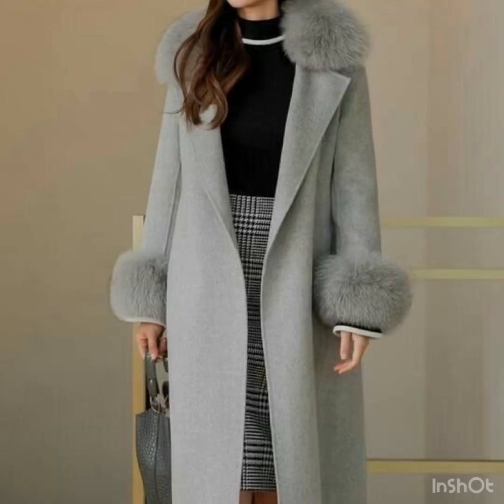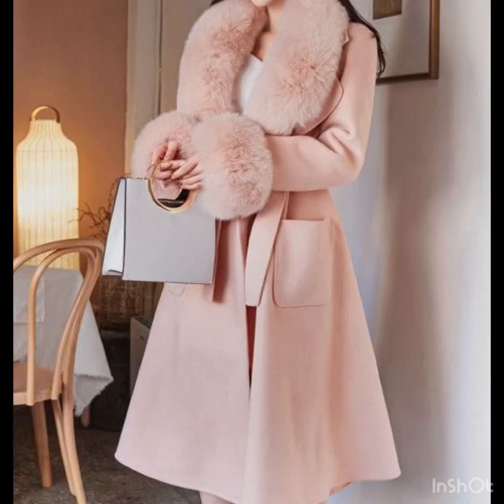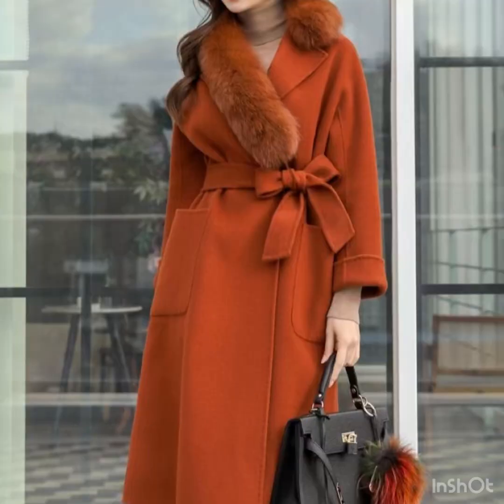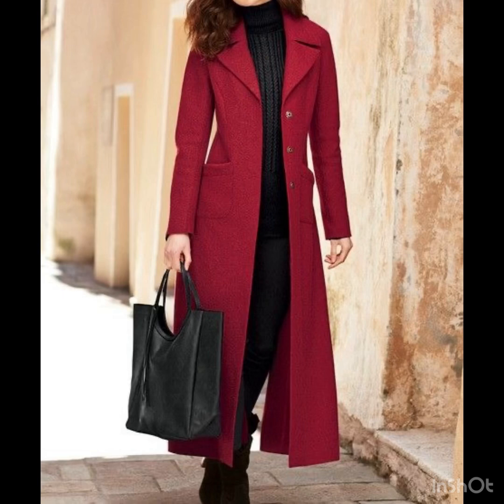On my channel I already have uploaded many collections of different types of long coat designs and trench coat designs. There are a lot of beautiful ideas and beautiful designs, and I hope that you love all of these designs. All the designs are looking so amazing for office wear and for outings.